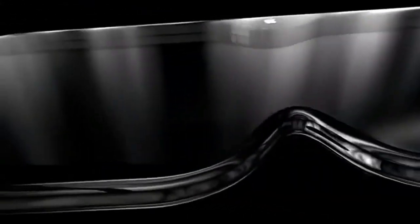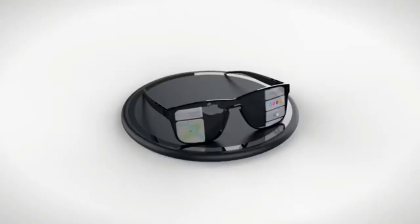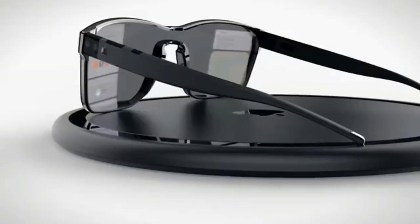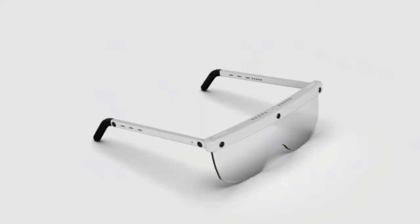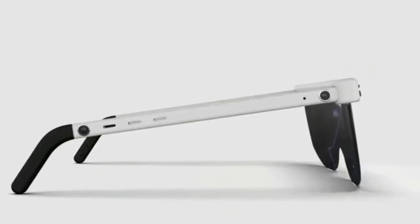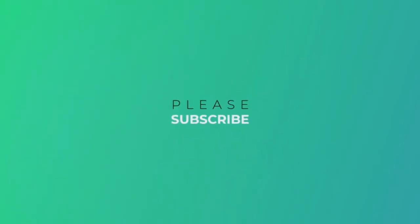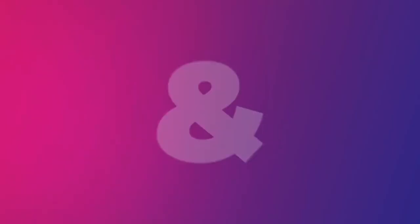Apple Glasses will instead rely on a companion iPhone for processing, so they will have significantly fewer parts and less complexity than HoloLens. They'll work more like the Bose Blade Smart Glasses, which have a built-in camera and Alexa, but at a more accessible price point.